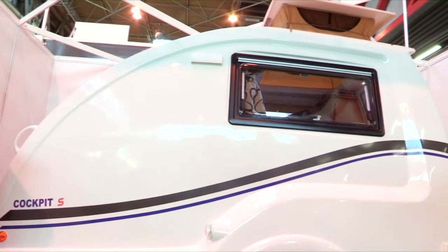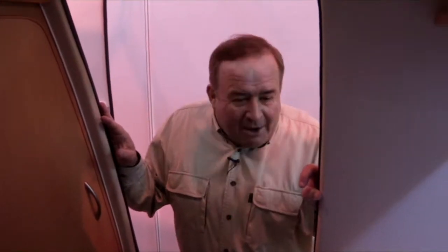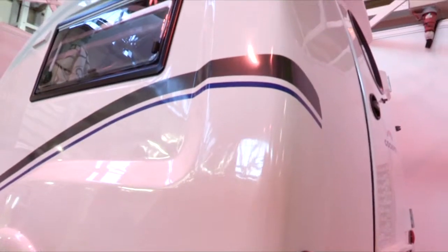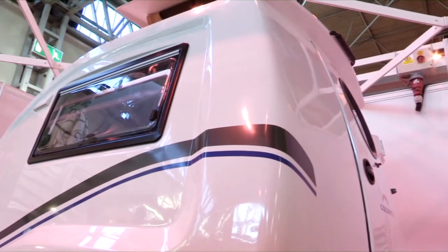Do you know what I like about this van? It could go anywhere. It's so narrow and so small that in the smallest of pitches you could actually hook up and have plenty of space around you. Not everybody is used to towing caravans. However, if you've been used to towing a trailer — perhaps going to the dump, a sailing boat, or something similar — you'll be absolutely fine manoeuvring this micro caravan.